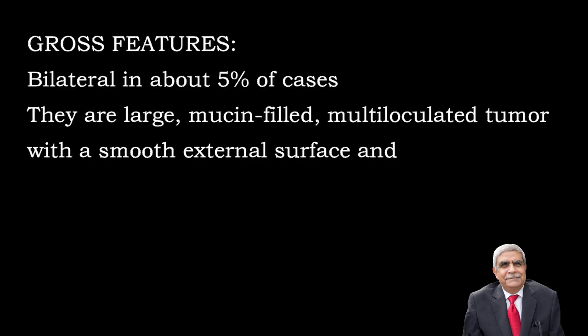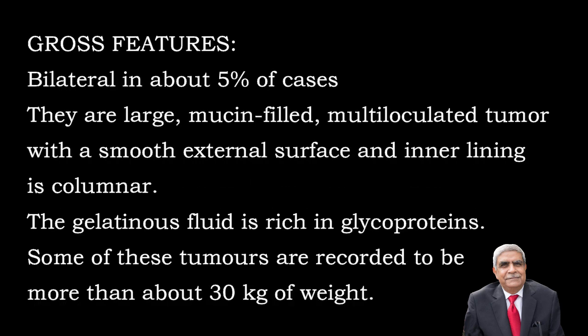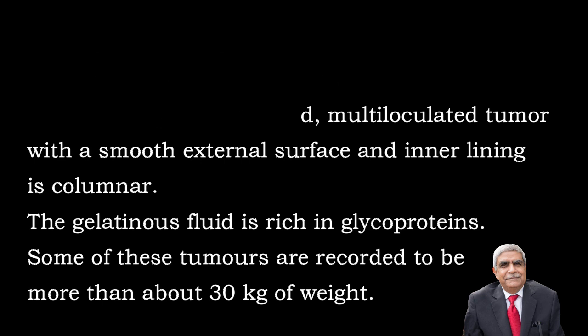Gross features: They are bilateral in 5% of cases. They are large tumours, mucin-filled, multilocular, having smooth external surface and the inner lining is columnar. The gelatinous fluid which is present is rich in glycoproteins. Some of these tumours are regarded to weigh more than 30 kg.